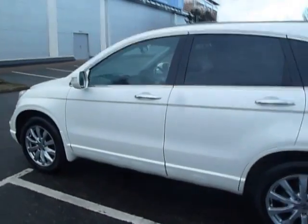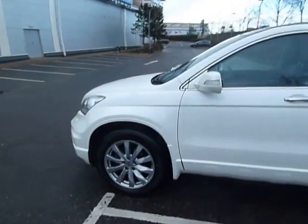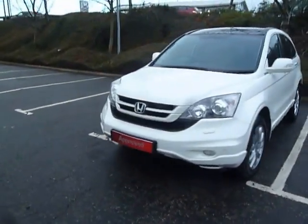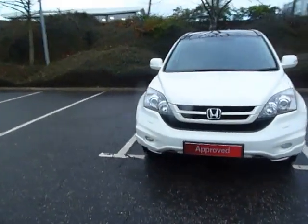If you'd like some more information on this car or would like to come along and have a test drive, please contact myself, Clark Allen, or my colleagues on 01743 440 999. Thank you.